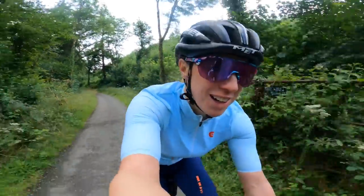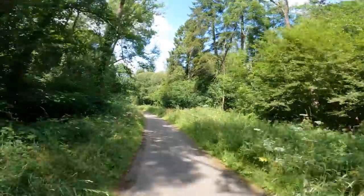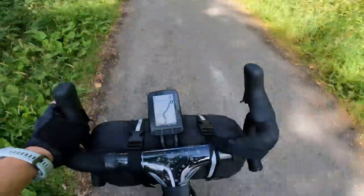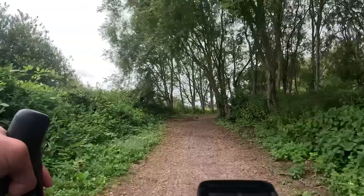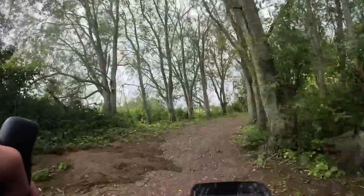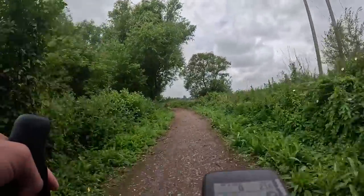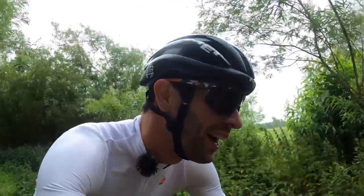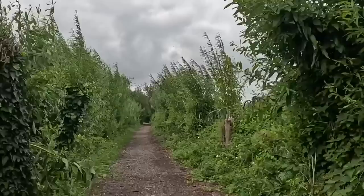I'm off-road. It's tarmacked at the moment. I'm hoping the Tarka Trail is tarmacked the whole way, but who knows? I'm on a road bike. I did tell my route planner that I'm on a road bike. I obviously forgot to switch off gravel when I was mapping this route. Unfortunately, I've got 28 mil tires on. But it's cool - it's an adventure, isn't it?